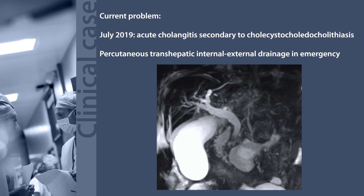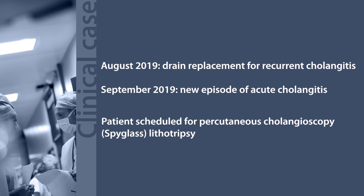ERCP was not performed due to the altered anatomy, and a percutaneous transhepatic internal-external drainage was carried out in emergency. The drain was replaced four weeks later for recurrent cholangitis.